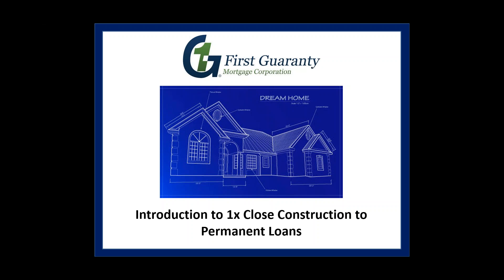Welcome to Construction Training Tuesday. My name is Adam Trzbinski and I work with the construction resource team here at First Guarantee Mortgage. Today we are going to be covering the one-time closed construction-to-perm loans. Keep in mind this is an overview — it is not designed to turn you into a product expert, but will give you a better understanding of how the product works within First Guarantee's system.